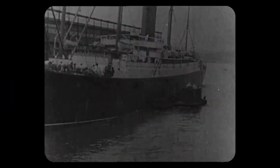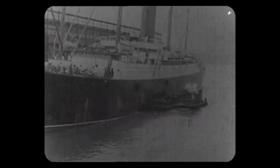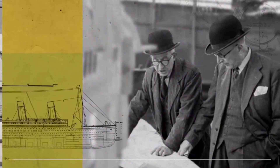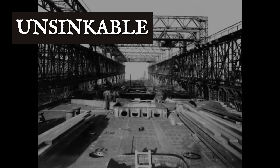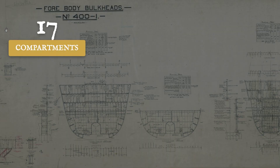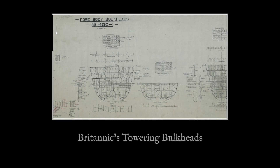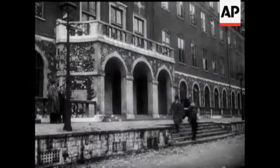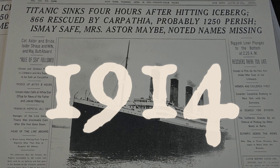In the aftermath of the Titanic disaster, the world demanded proof that such a tragedy could never happen again. Britannic's designers responded with a blueprint that redefined maritime safety. The hull was split into 17 watertight compartments — three more than Titanic — each separated by steel bulkheads rising higher than ever before, some reaching all the way to B-deck. Even if any four of these compartments flooded, the ship would still remain afloat. This was a direct answer to the questions raised in courtrooms and in the press after 1912.